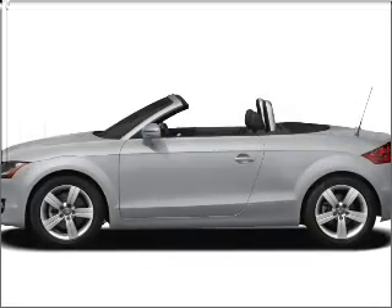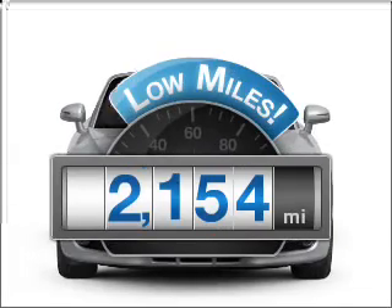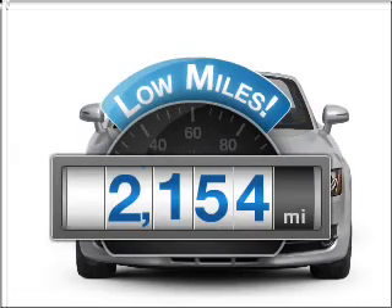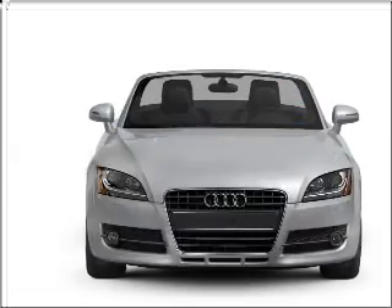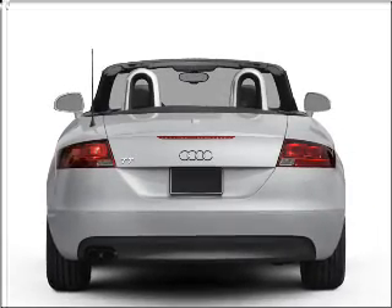Introducing the 2009 Audi TT. Everything you need under one roof with this great vehicle. Low mileage is an important factor in your purchase, and this vehicle delivers a low odometer reading with a solid six-cylinder engine that responds smoothly to its automatic transmission.